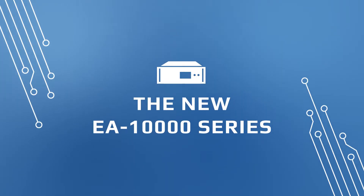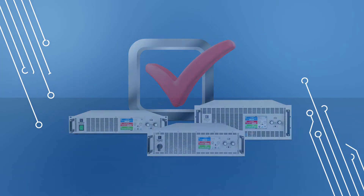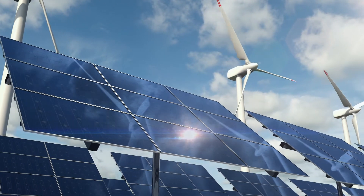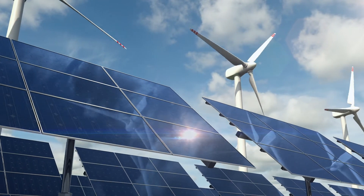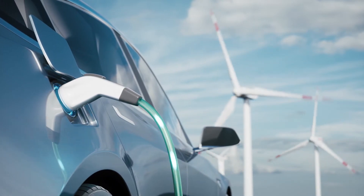The new EA 10,000 series — state-of-the-art programmable power solutions. The electrification of the world is in full progress. EA is developing the leading power electronics for tomorrow's technologies: efficient, cost-saving, and regenerative.